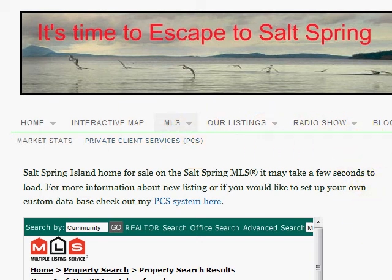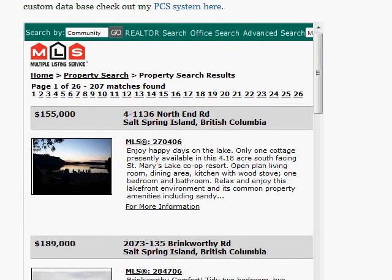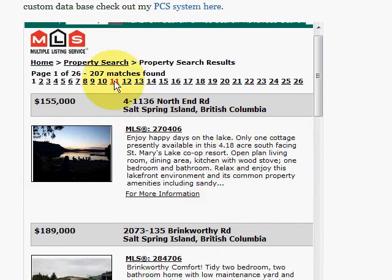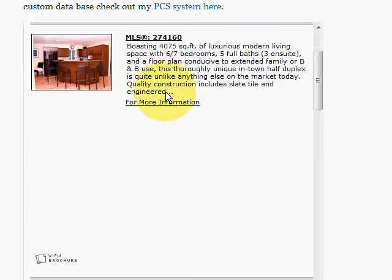Hello YouTube, it's Scott Simmons here, just filming a quick video. This video is for people that are searching the MLS, and if they're using the MLS.ca site.